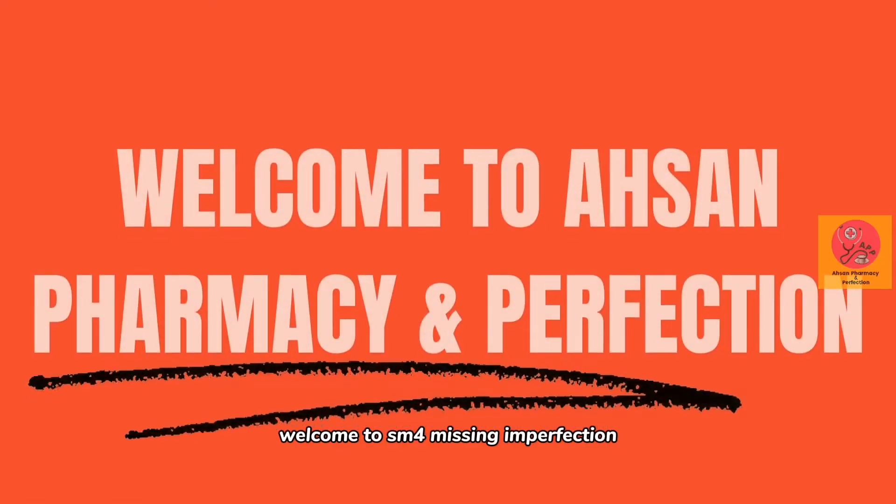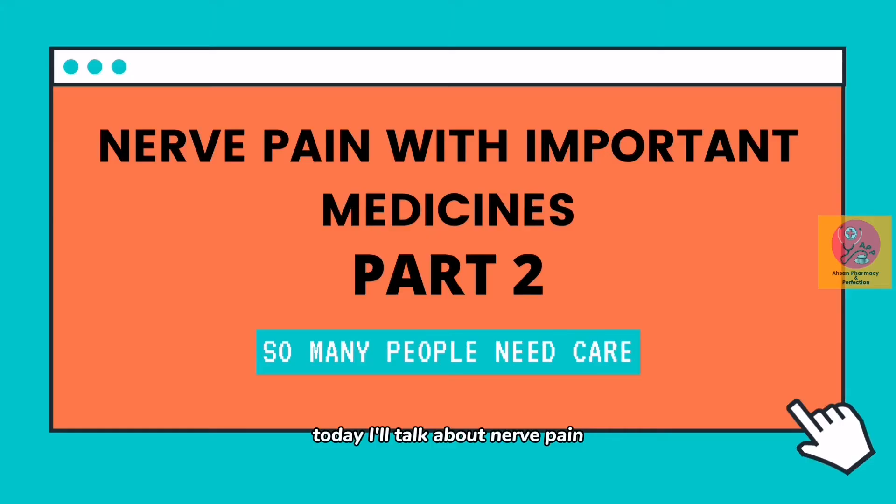Hello ladies and gentlemen, welcome to Essence Pharmacy in Perfection. Today I'll talk about Nerve Pain, Its Treatment and Its Medicine, Part 2. So here we go.